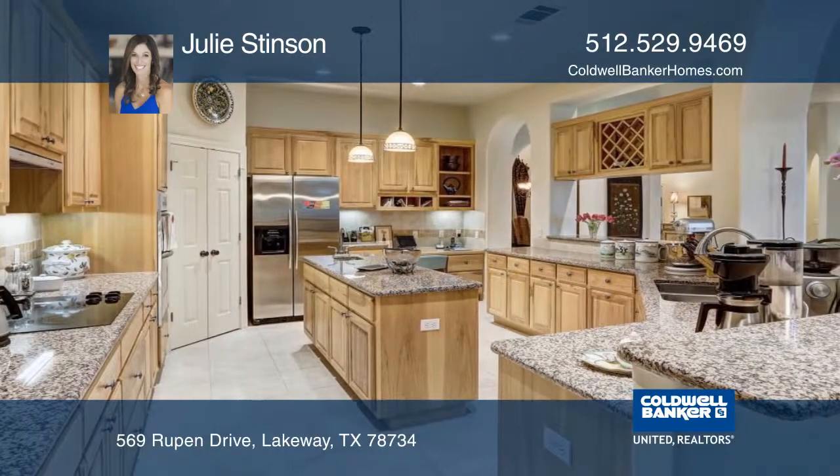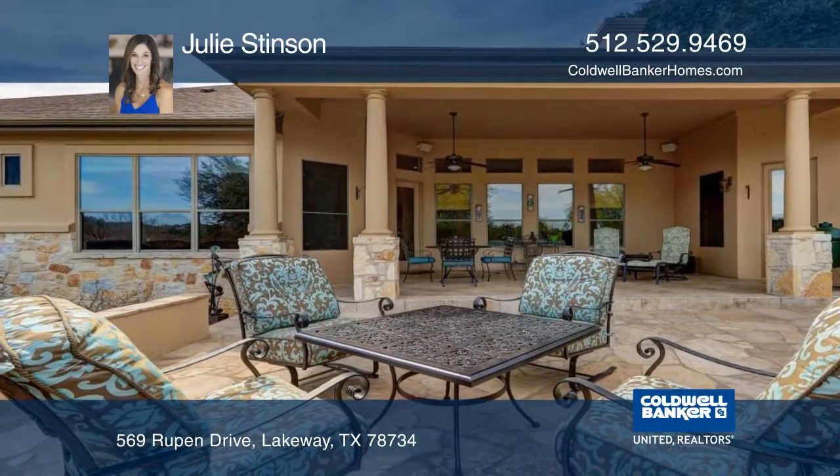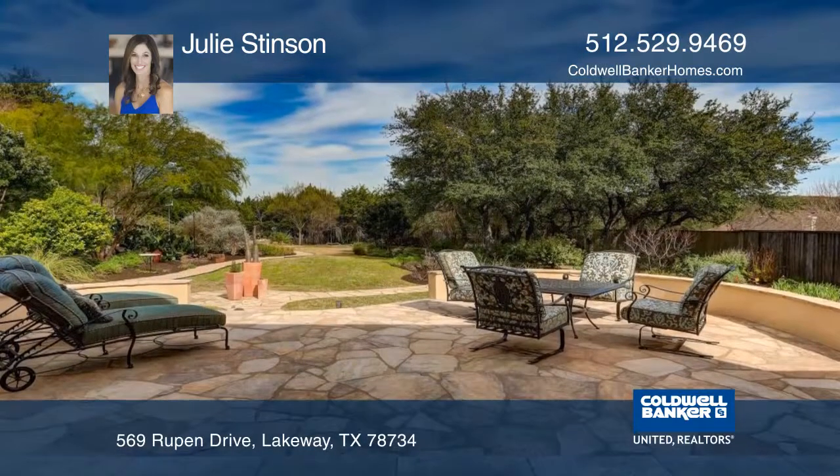The home features beautiful hardwood floors and a large kitchen with an island. Enjoy breathtaking sunrises and sunsets on your private patio overlooking your backyard oasis.